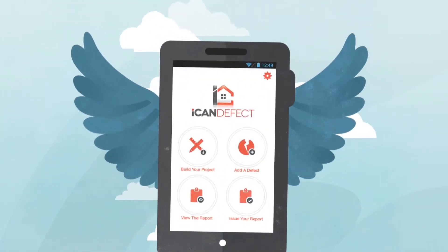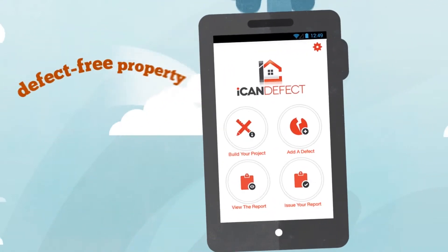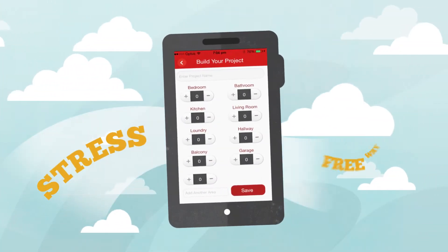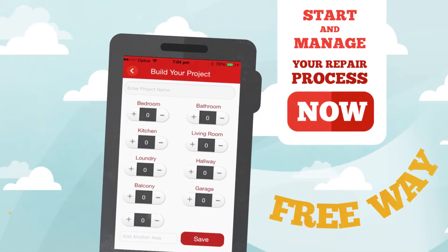Introducing the iCanDefect mobile app from iCanCo. Your solution to a completely defect-free property without all the stress and management hassle. The iCanDefect app gives you a stress-free way to start and oversee your repair process in a clear and effective manner.